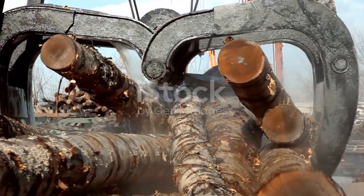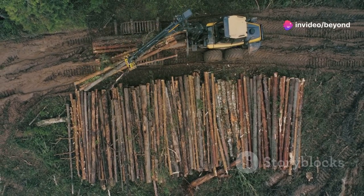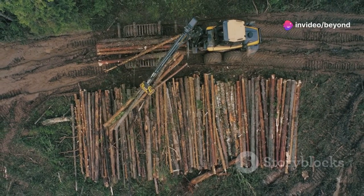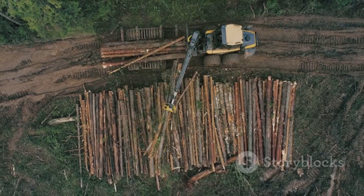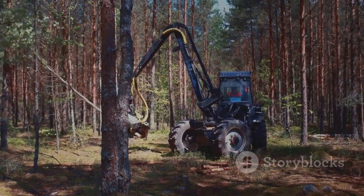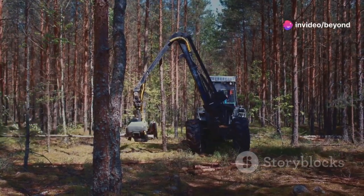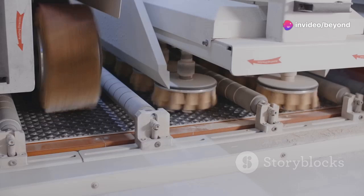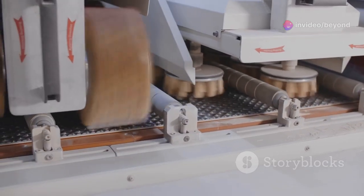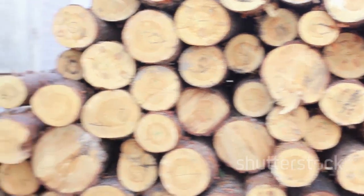These machines are the unsung heroes of the wood processing world. We're talking about the kind of machines that can take down a tree, strip it, chop it, and stack it faster than you can say splinter. It's a marvel of modern engineering. Gone are the days of backbreaking labor with axes and handsaws. The evolution of wood processing technology has been nothing short of revolutionary. This is the age of efficiency where every second counts, and speed and precision are paramount.